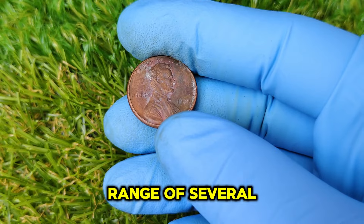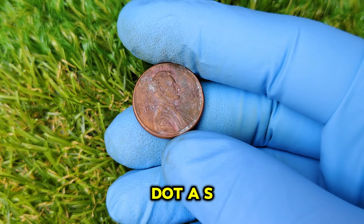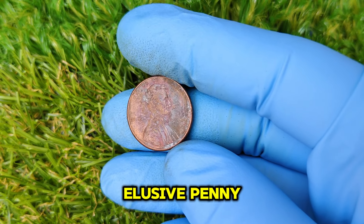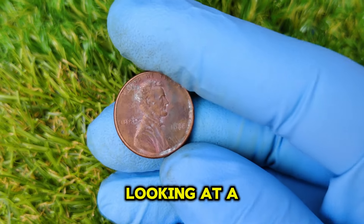Even coins in lower grades have been known to sell for impressive amounts, often in the range of several hundred to a few thousand dollars. As of right now, collectors are still actively searching for this elusive penny, and if you find one, you could be looking at a huge payday.